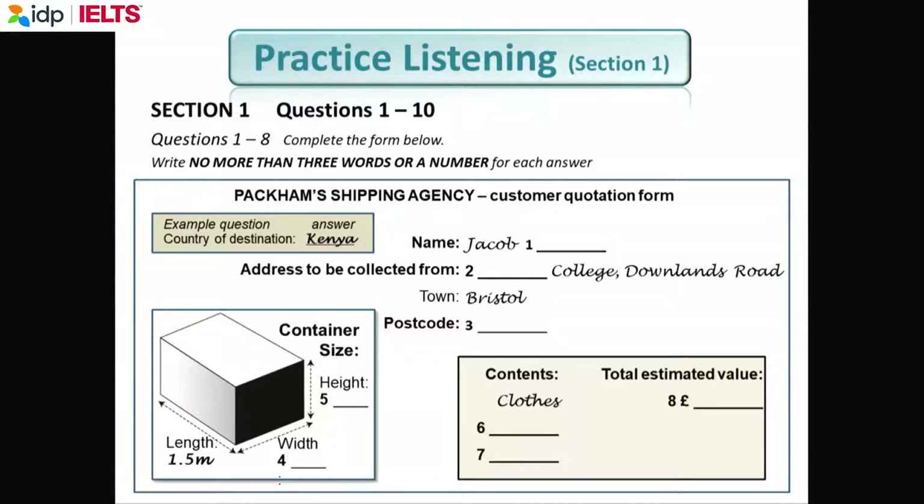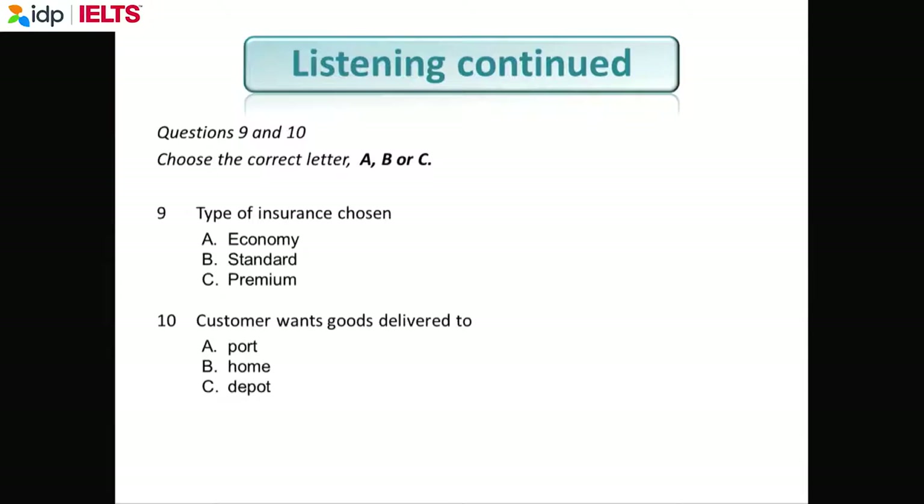Any questions about one to eight? Then we'll go on to nine and ten. You'll have fifteen seconds to look at questions nine and ten. Number nine will use a synonym — you will hear 'economy,' 'standard,' 'premium,' but then they will use another word with the same meaning. Number ten is normal multiple choice: choose A, B, or C. If you don't know the answer, guess.